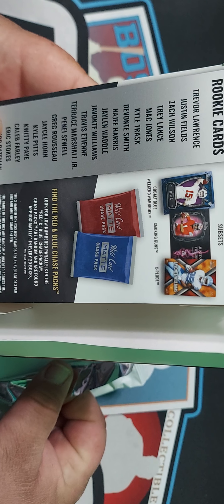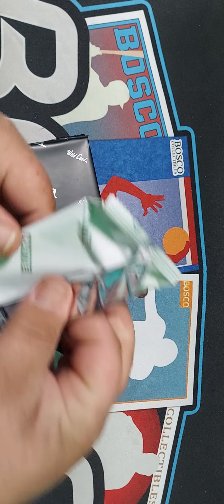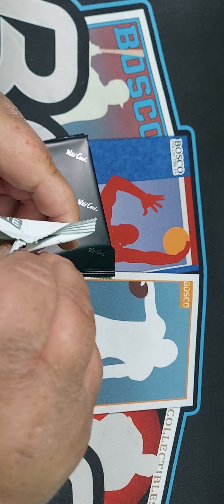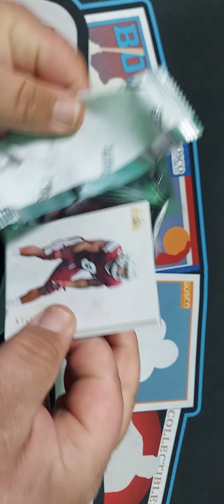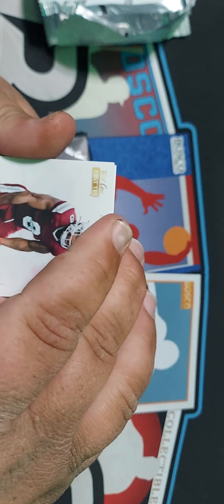We also have three hanger boxes of Mosaic. I did open some of this before and I did not like it. But here's a list of the top rookies you're looking for: Justin Fields, Trevor Lawrence, Matt Jones, and Micah Parsons — he won Rookie of the Year.